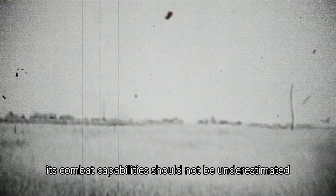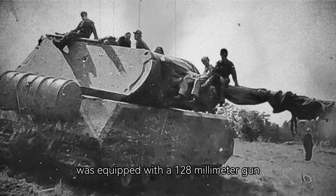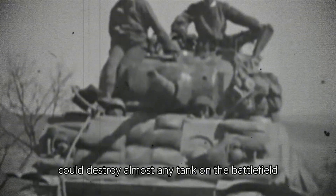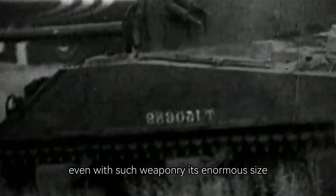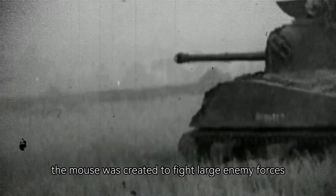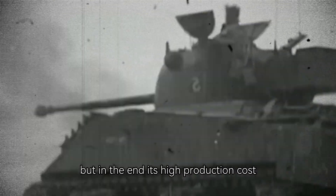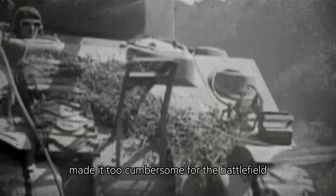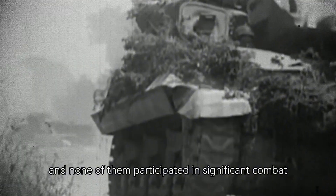Nevertheless, its combat capabilities should not be underestimated. The Maus was equipped with a 128-millimeter gun, which allowed it to penetrate the armor of the most powerful enemies of the time and destroy almost any tank on the battlefield from a great distance. However, even with such weaponry, its enormous size and relatively weak mobility made it vulnerable. The Maus was created to fight large enemy forces and breach defense lines, but ultimately its high production cost, difficulty in operation, and lack of maneuverability made it too cumbersome for the battlefield. Only two prototypes were built, and none of them participated in significant combat actions.